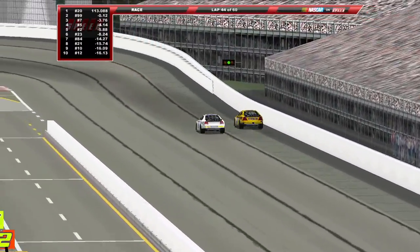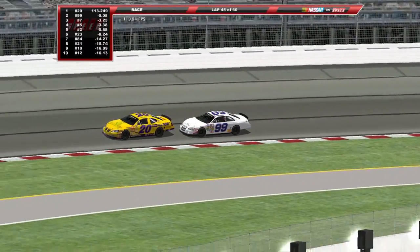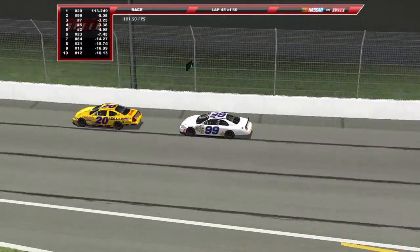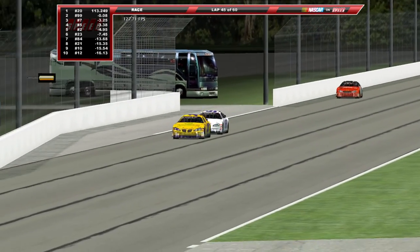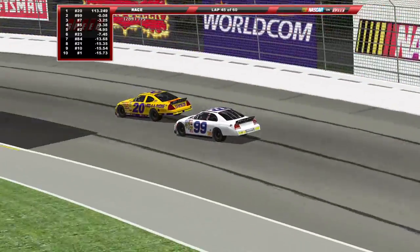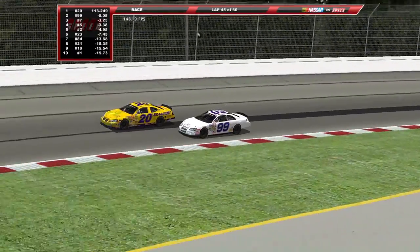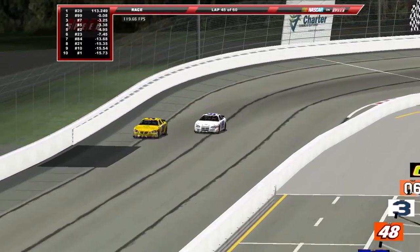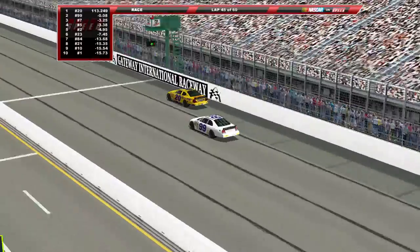Heading down the front stretch — I think they just kind of misjudged each other there. The 99 falls back as they went right into the outside wall. He just lifted and let him take the spot back — looks like a sign of respect, saying 'I don't want to win it like that.' The 20 is going to leave the door open for him, try to pinch him down off of turn four — and it worked. Hamlin checks up. Now Ken Weaver doing everything he can to try to get that first win.